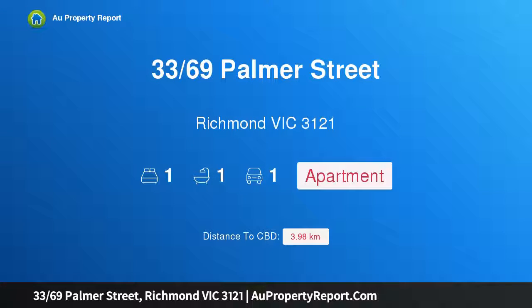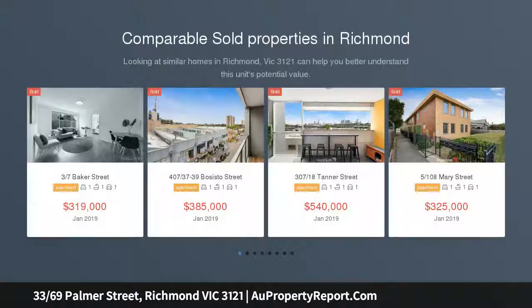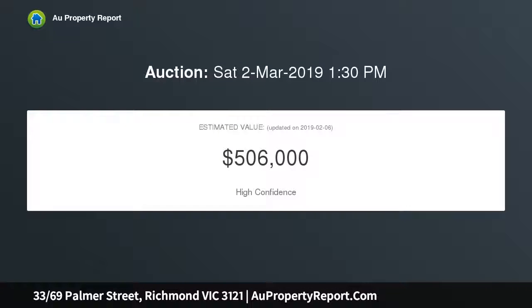Hi, I am glad to introduce property 33, 69th Palmer Street, Richmond Victoria 3121, a tranquil sanctuary from a bustling inner city lifestyle. In this spectacular complex is an executive second floor apartment that offers an ultra modern living environment, an ideal choice for city-centric professionals or savvy investors alike, filled with natural light.